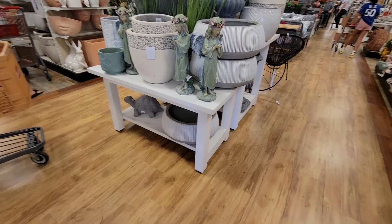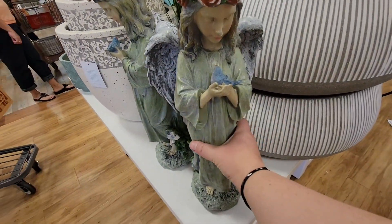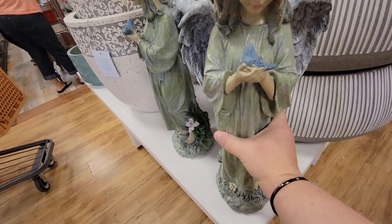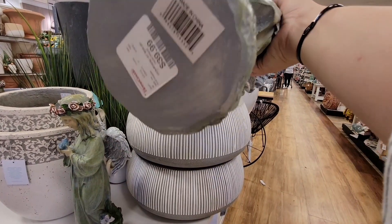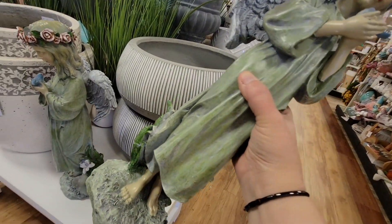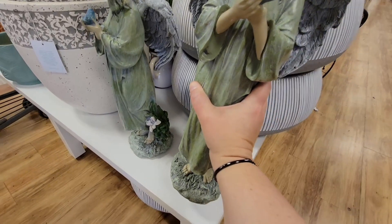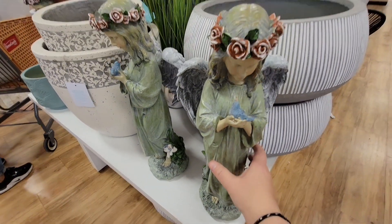Let's see what this HomeGoods has. Now as soon as I walk in, look at these beautiful angel statues. She's holding a bird — I love her. And she's only $40. I was expecting $25, but that's still not too bad. She's absolutely gorgeous.